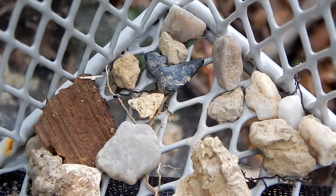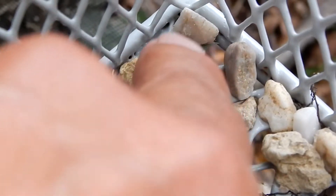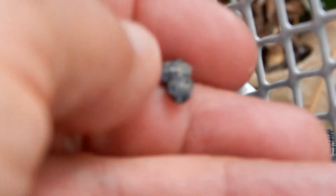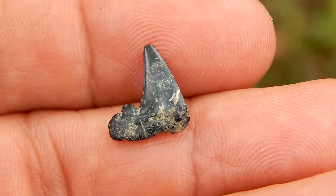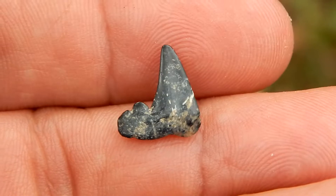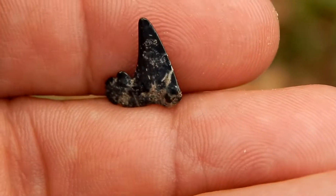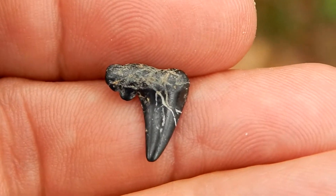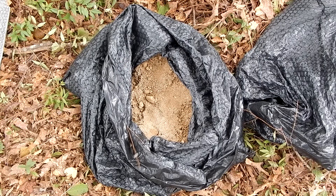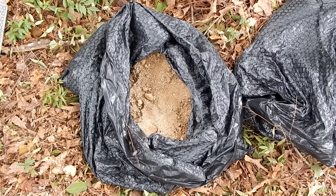Hey everybody, this is Ray Ogilvie in Hartsville, South Carolina. Now I went to one of my favorite fossil localities yesterday, a sandpit over in Lynchburg, South Carolina. But the pit was so overgrown that I couldn't see anything. So I decided just to bag up a good bit of the dirt and bring it here to the house and screen it.